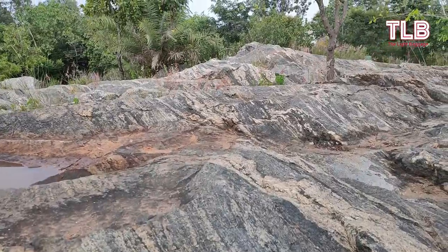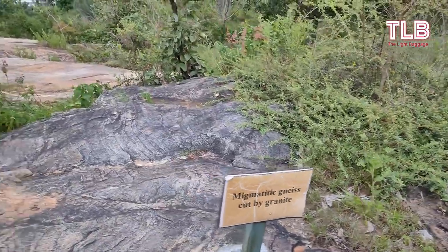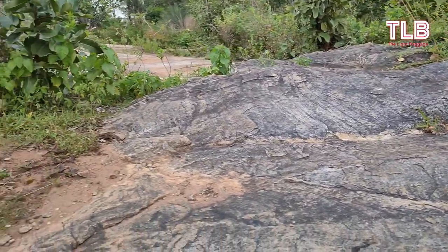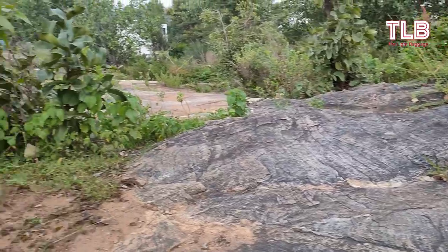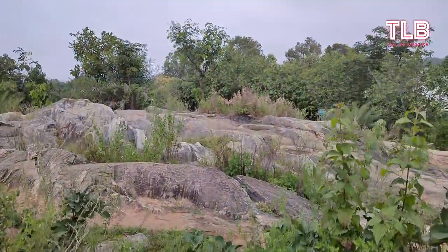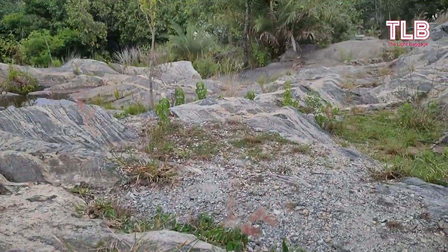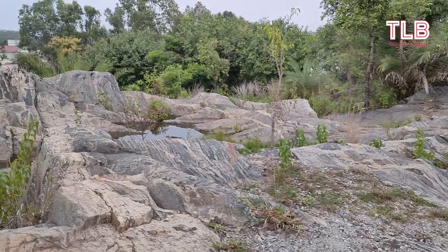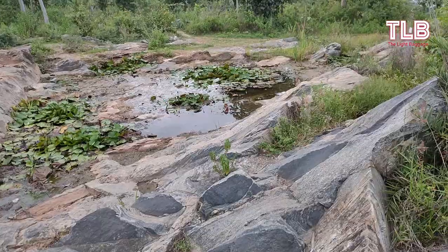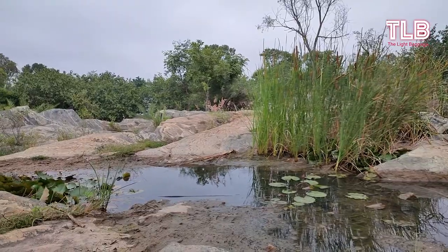The rock formations you see here are part of Geo Park One. These rock formations date back to billions of years and have existed since the days of the formation of the Earth, when the atmosphere was just beginning to form. This is a very interesting feature of these rocks. If you are walking on these rocks, feel proud that you are walking on one of the oldest rock formations on the planet.